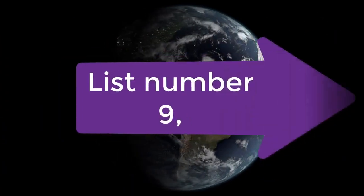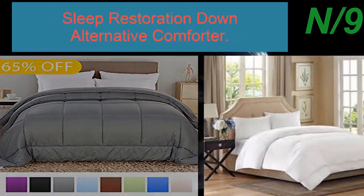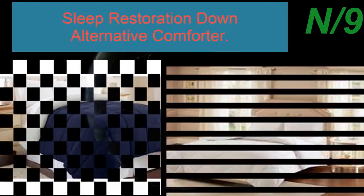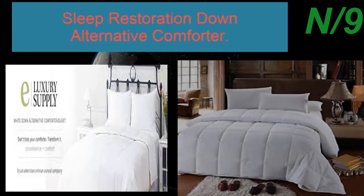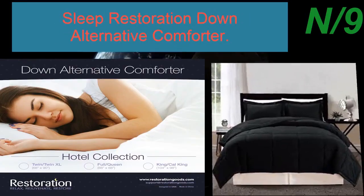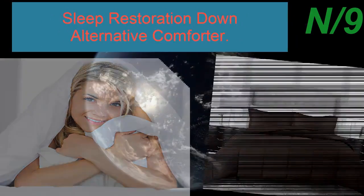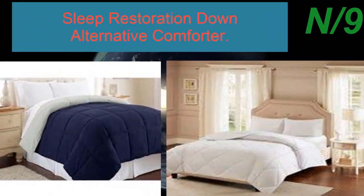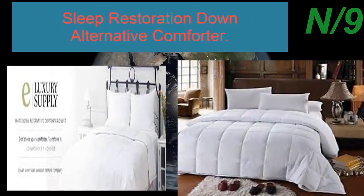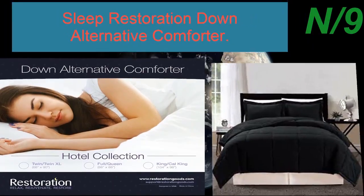List number nine: the Sleep Restoration Down Alternative Comforter. Treat yourself to luxury — elegantly crafted to provide comfort and style. The ultra-white plush bedding blends with your bedroom décor, filled with high-quality alternative down that is extremely soft, lightweight, and keeps you warm and cozy. Fully hypoallergenic, protecting against dust mites, mold, and mildew — perfect for allergy and asthma sufferers. Also machine washable for easy care.